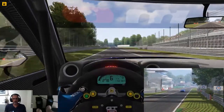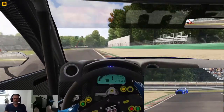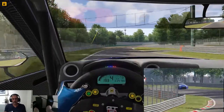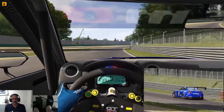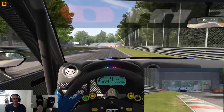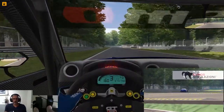Coming up to the first chicane. I'm trying not to blow up the engine. Not too bad of an exit — wasn't great though. As we come along through Grande, flat out through here. Coming up to the second chicane. A little bit hot into there, but controlled the exit.